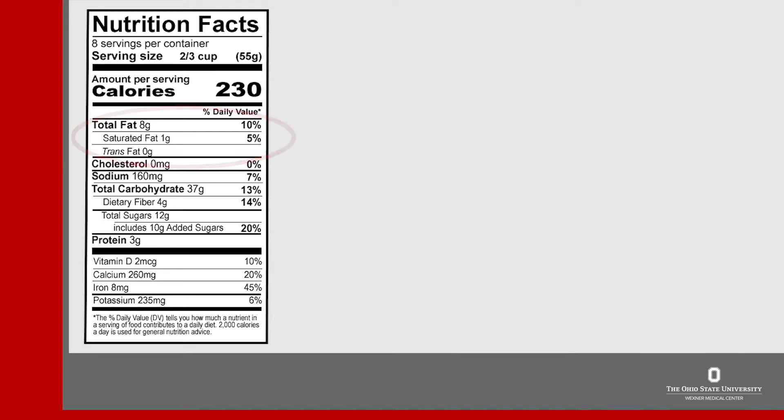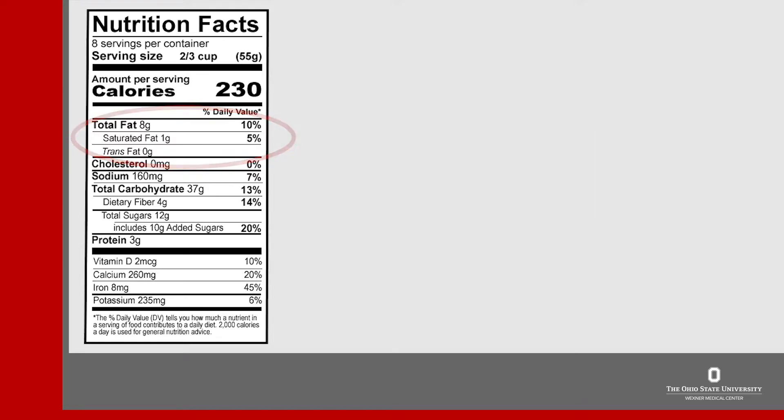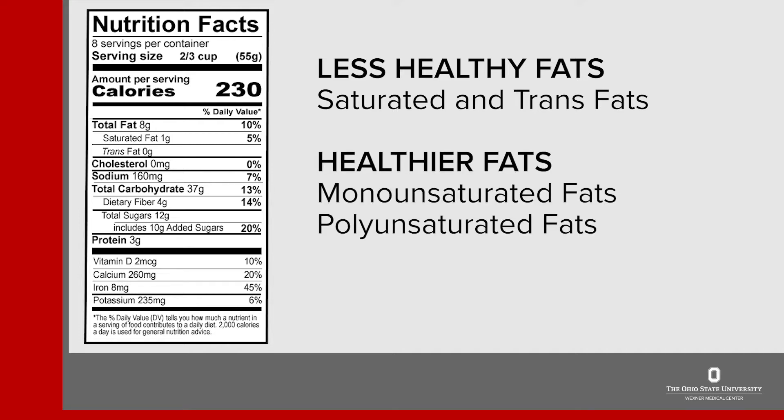Next, the total fat is listed. Most people need between 40 and 75 grams of total fat daily. Under the total fat there are specific types of fat listed, such as saturated and trans fat. Both these types of fats are considered less healthy for us. Monounsaturated and polyunsaturated fats are much healthier.